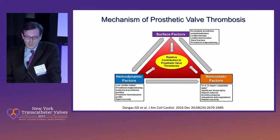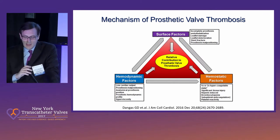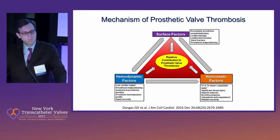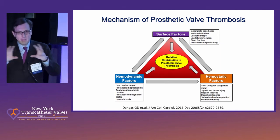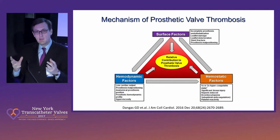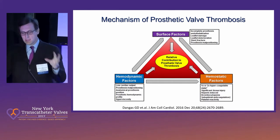The mechanism of prosthetic valve leaflet thrombosis is similar or analogous to the Virchow's triad — the interaction between surface factors, hemodynamic factors, and blood-related hemostatic factors. They interact in the right mix, which we don't fully understand, but it's a little bit of all three.